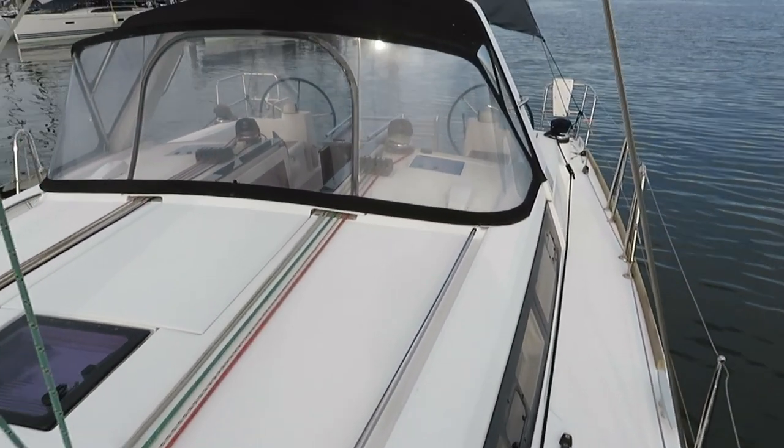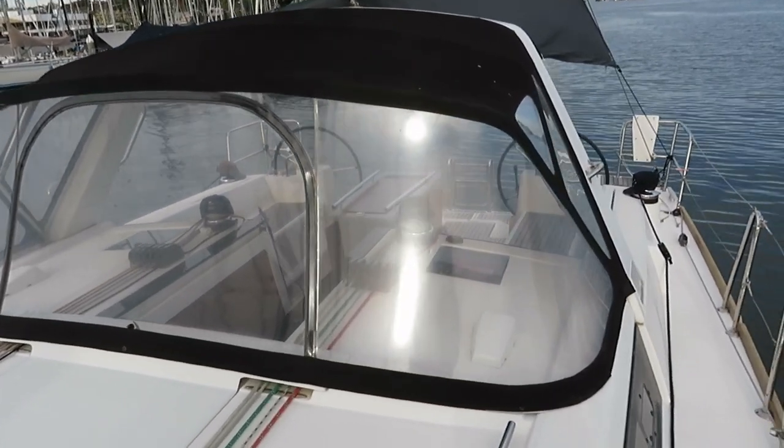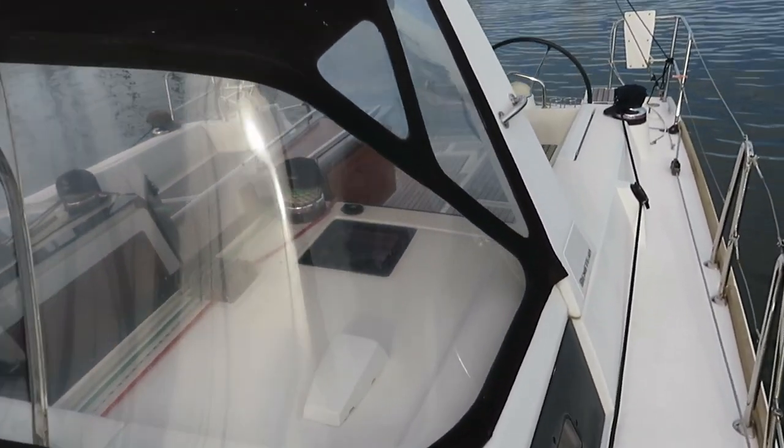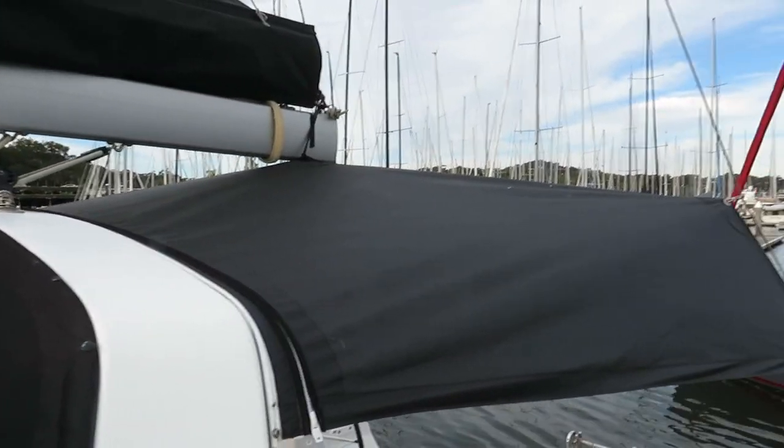You can see the spray dodger connects to the Targa arch, giving the cockpit really good protection. And then you've got a shade cover that goes from the Targa back to the backstays.